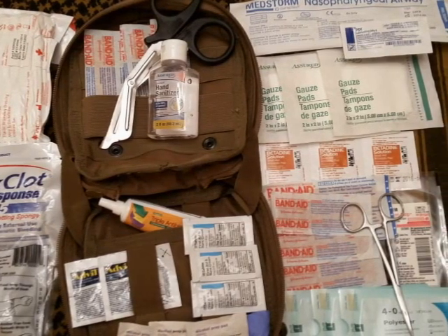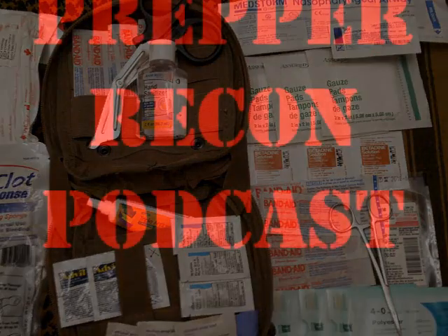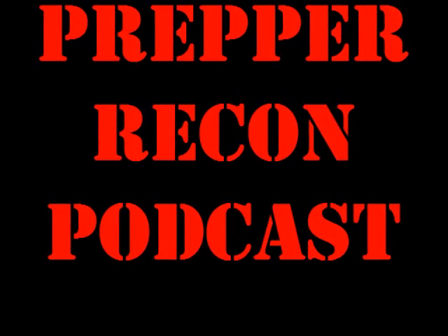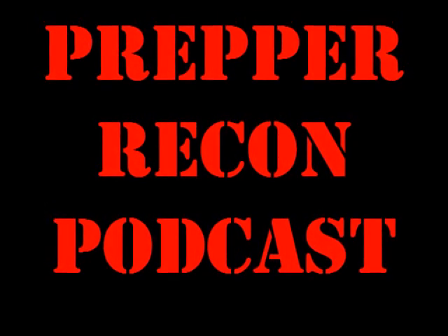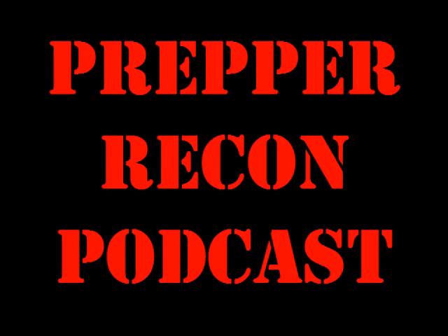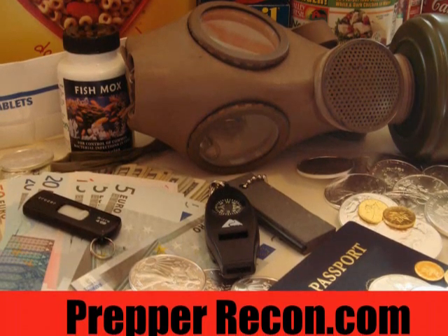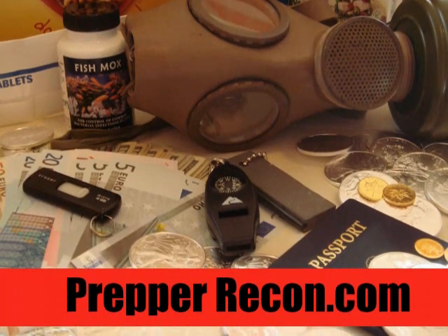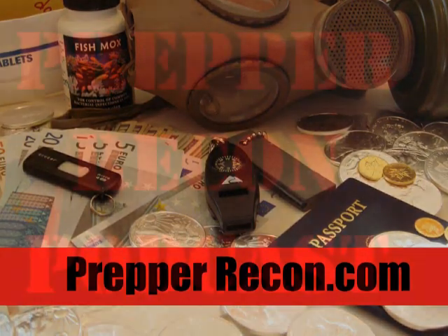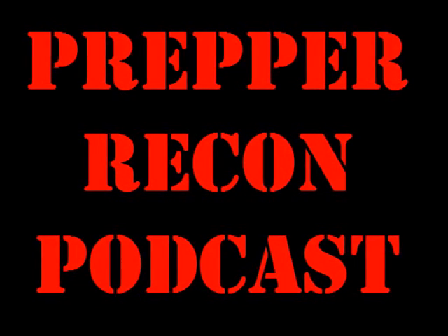Couponing is one of the best things you can do for your food storage plan. My wife came home last week with about 10 or 12 cans of pineapple tidbits that she got for free — actually they were a three-cent money maker on each one. Just about every week she finds freebies or near-free items. She started couponing when we first started prepping and was able to build up a six-month stockpile without going over our normal weekly food budget of about $50 a week. Check out the Prepper Recon Coupon Corner on our home page for great links.